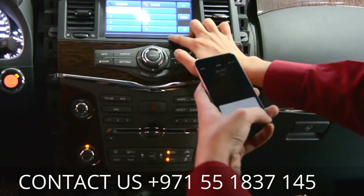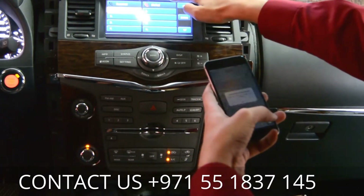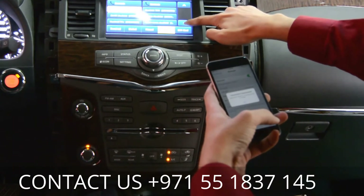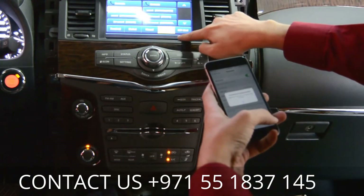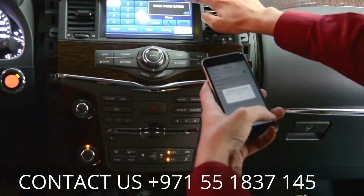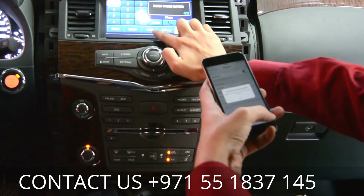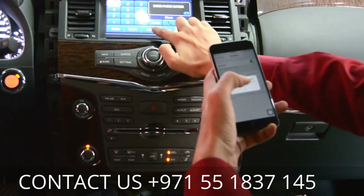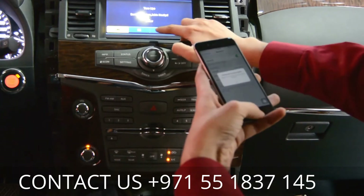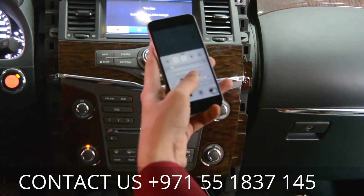You can see the call log, dial, receive — all contacts are on it. You can even see SIM card contents. After that, you can play music through Bluetooth without any wire — A2DP. Just press this and you can see it playing.